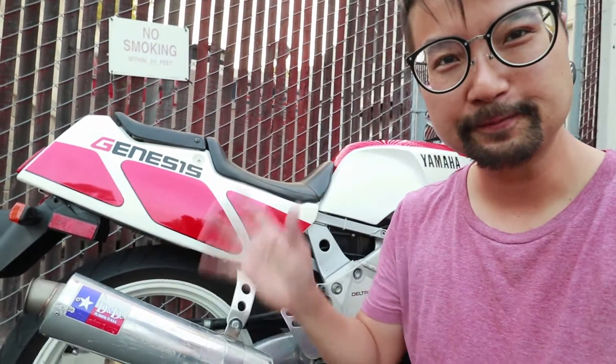Right now I've got to get everything ready and put this in storage. But there we have it, the FZR 400. Thanks for watching guys, and I'll see you guys next time. Bye for now.